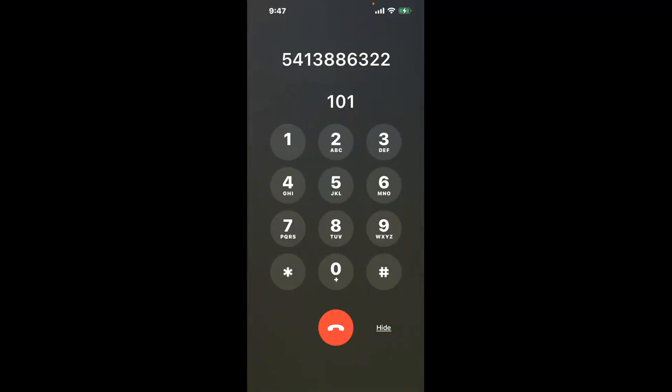You have two methods to speak with a live person at Bend Oregon DMV: a shortcut trick, and the better method to get someone on the phone. Dial 101 to bypass the automated menu.